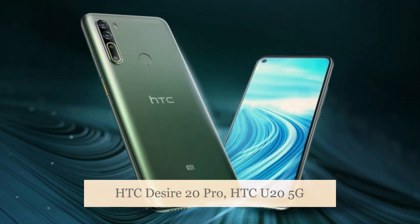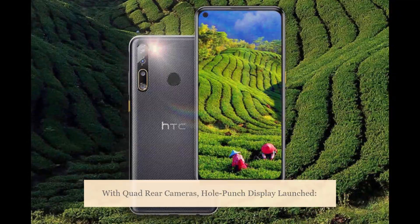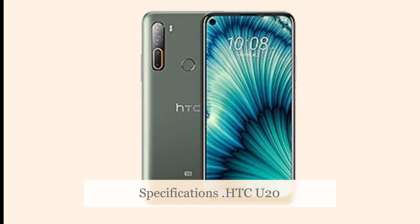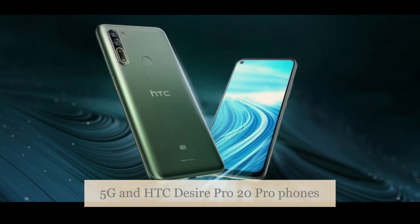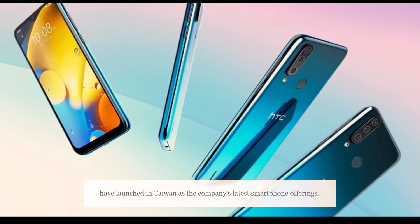HTC Desire 20 Pro and HTC U25G with quad rear cameras and hole-punch display have launched. HTC U25G and HTC Desire 20 Pro phones have launched in Taiwan as the company's latest smartphone offerings.